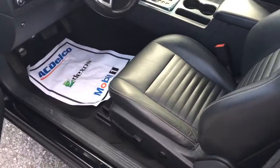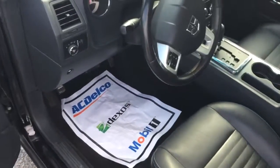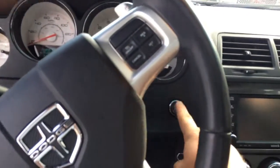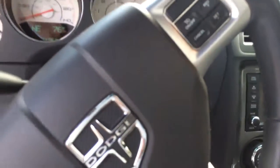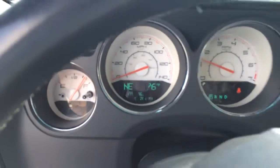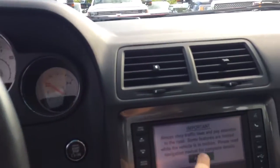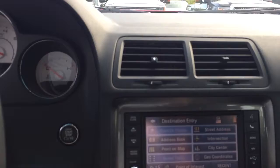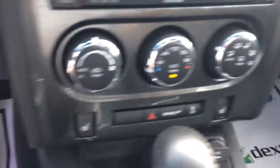Got your power driver's seat. Push button start. Only 51,705 miles. Got your navigation. Heated seats on both sides. Sunroof.